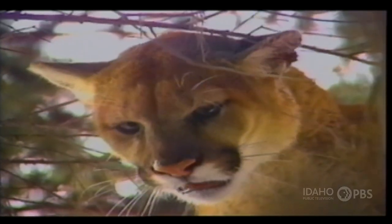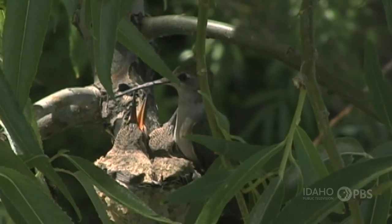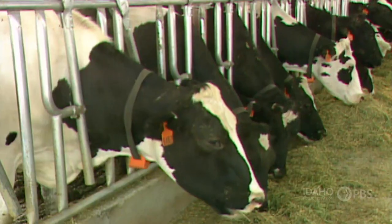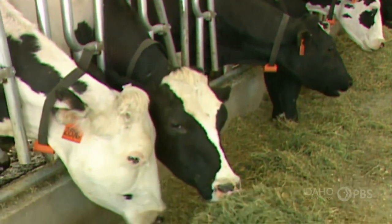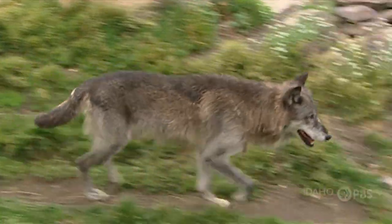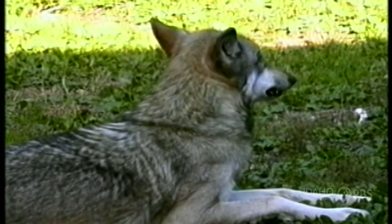You can tell a lot about an animal by looking at its teeth. Birds don't have teeth — they use their beaks. Frogs don't have teeth — they have a sticky tongue. Cows have teeth; they're plant eaters and have large, broad teeth to grind up their food. Beavers have sharp front teeth to snap branches. And meat eaters like wolves have sharp fangs to rip meat off the bones and shred their food.